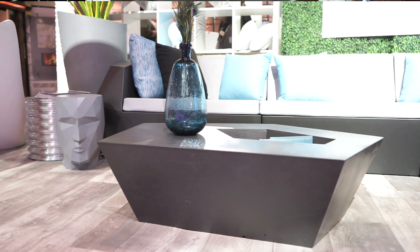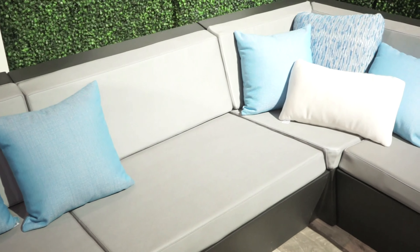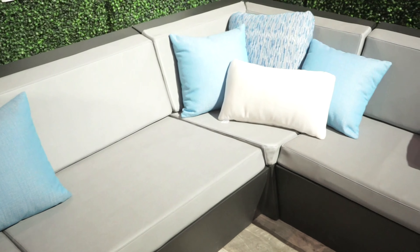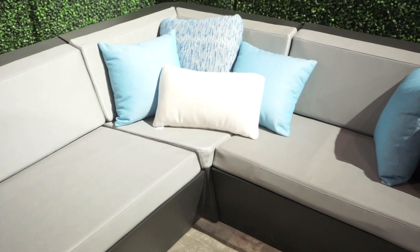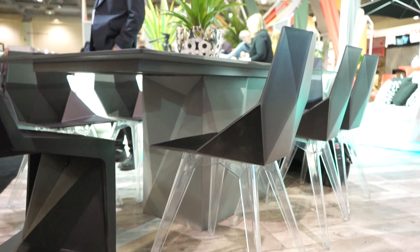What we've done is partnered with Vendôme from Spain. They make a lot of this injection molded resin product, which you'll see around the booth — very modern, contemporary, cutting-edge outdoor furniture, certainly new to the Canadian market. Beyond your standard teak, resin, and aluminum outdoor furniture, this is something that the public hasn't seen before, so we thought this would be a good opportunity to showcase it.